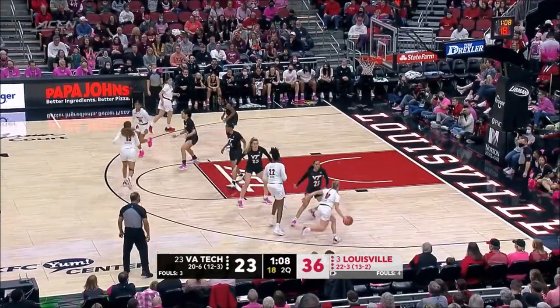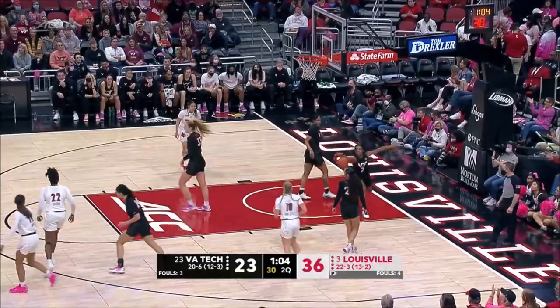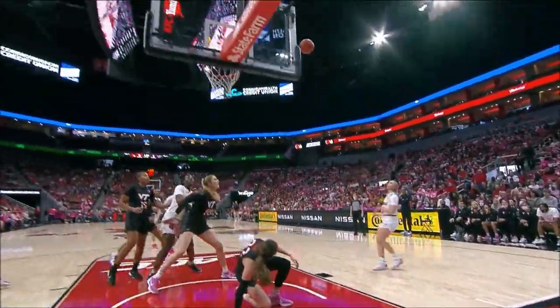Find space to catch and shoot the three, or get it to Liz inside and let her go to work. Van Litt, so smooth. Haley Van Litt, a really good first half — she has just been excellent, and in a versatile way.